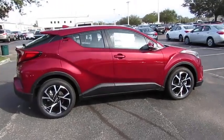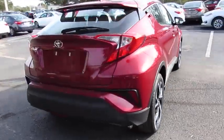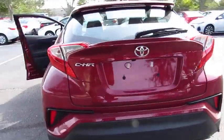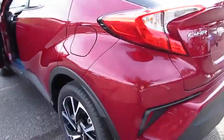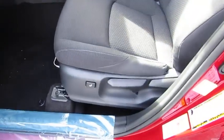The 2018 C-H-R. The Toyota C-H-R's fresh design makes it stand out in the crowd, and the interior oozes with style. The C-H-R handles like a race car and has all the safety features you'd expect from a Toyota vehicle.